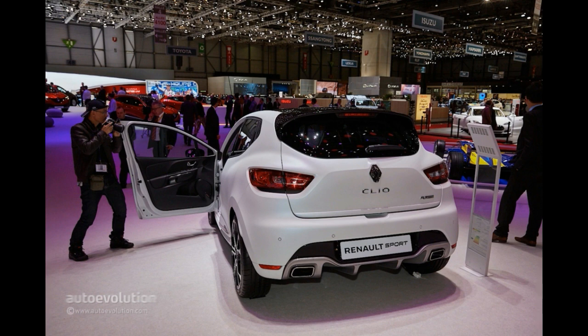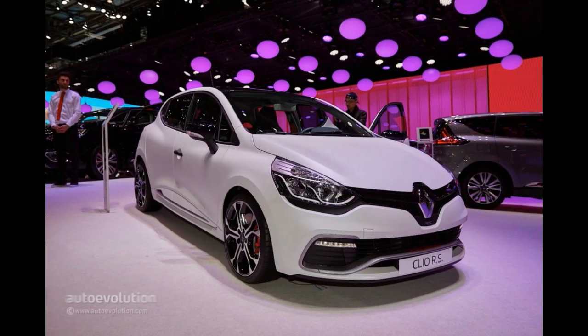If old Clio Trophy models are anything to base our assumptions on, the 220-horsepower turbo will be absurdly fast on the track. Watch out Mini JCW — Renault may be after your titles.